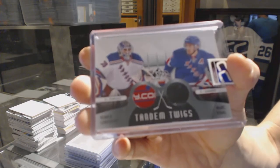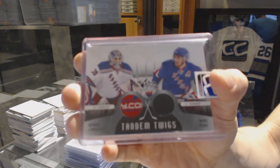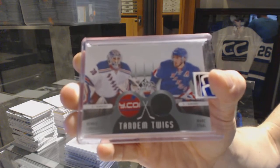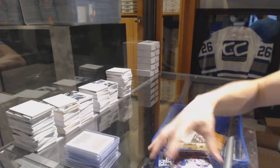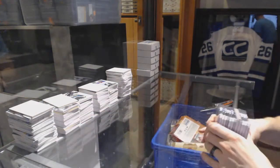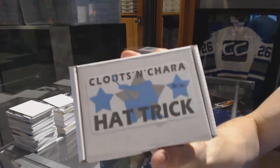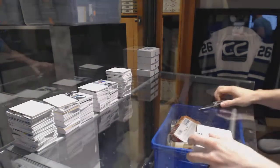12-13 SP Game Used Tandem Twigs, Henrik Lundqvist and Marc Staal — that's a wrap for T-Clamp. On to box twenty-six for Kiss Rules.